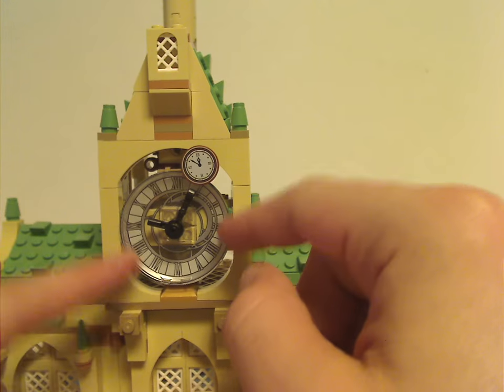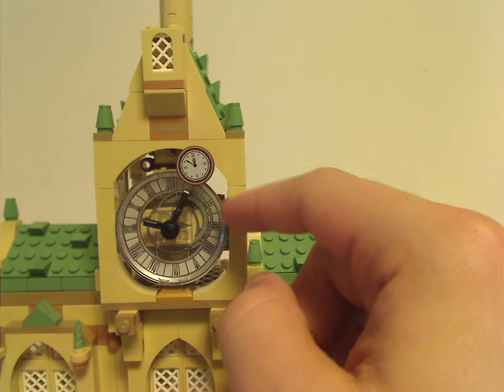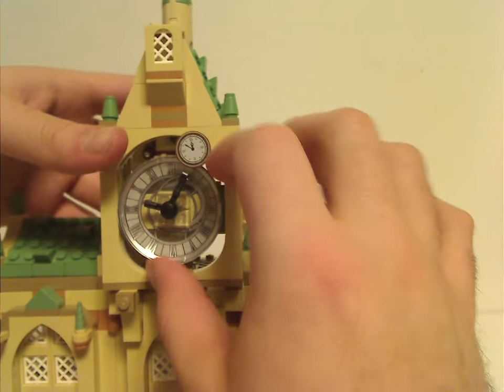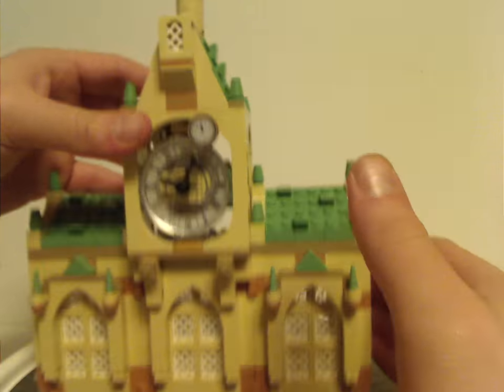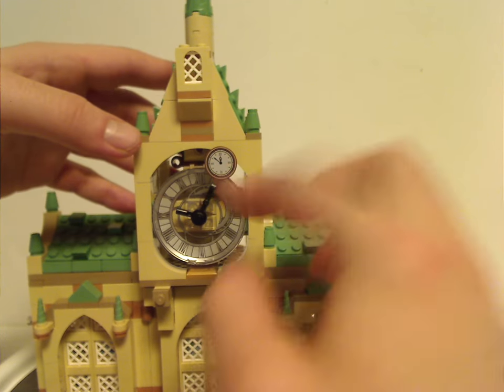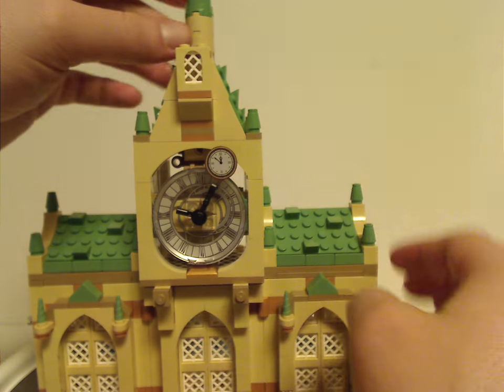As for the center bit clock piece, it's kind of like the 2019 Clock Tower set but just a little bit smaller fitting. And also another circular tile piece that is printed rather than a sticker — nice to see.